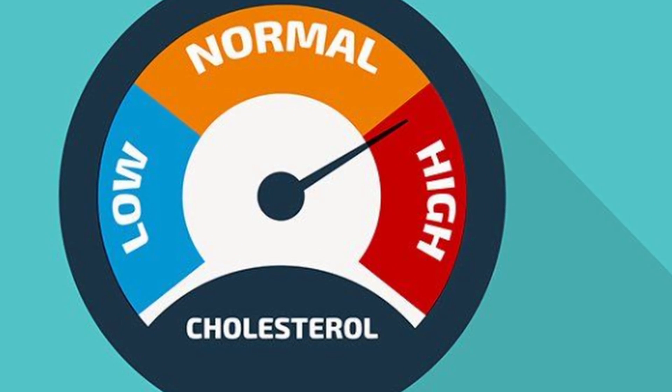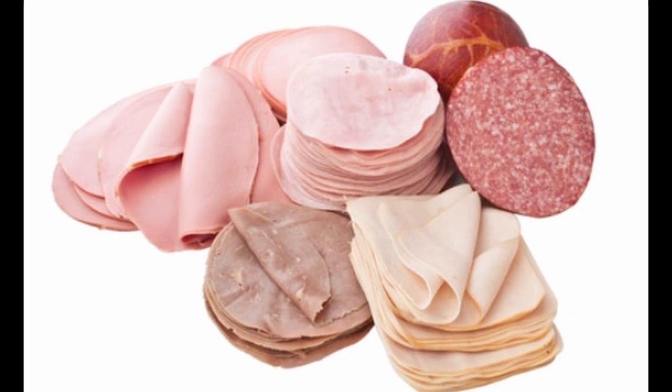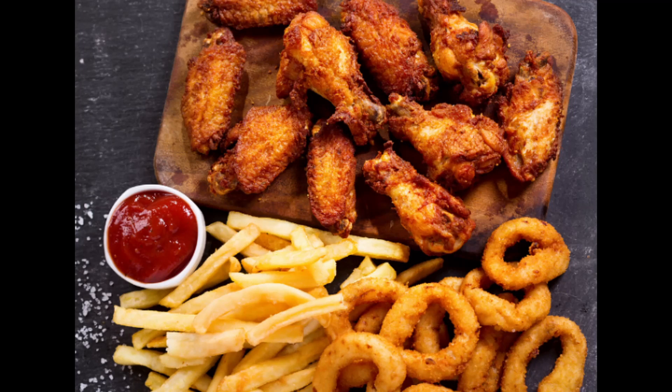Discover foods to avoid, such as red and processed meats, high-fat dairy, sweets, and fried foods.